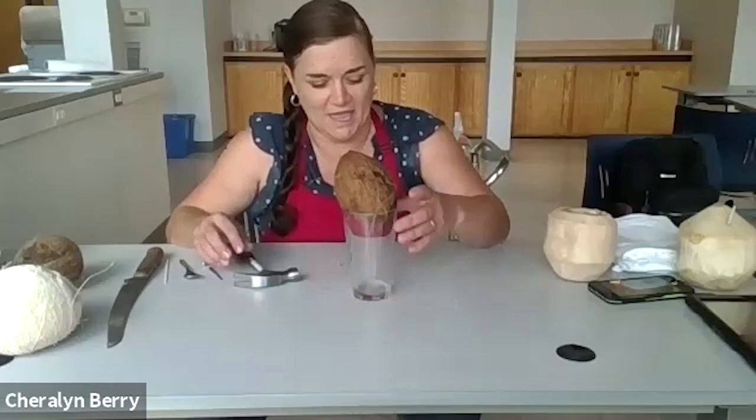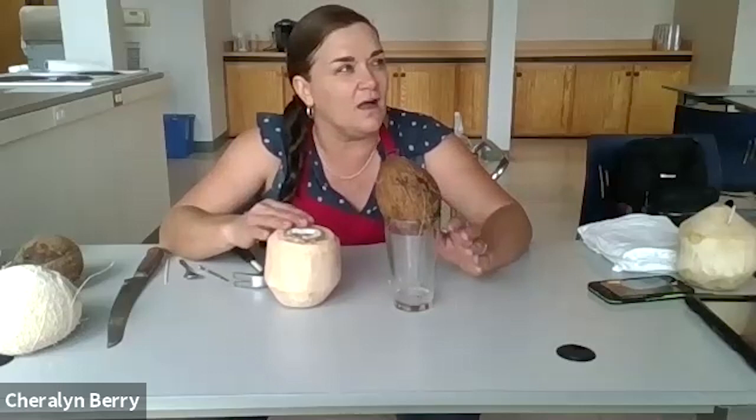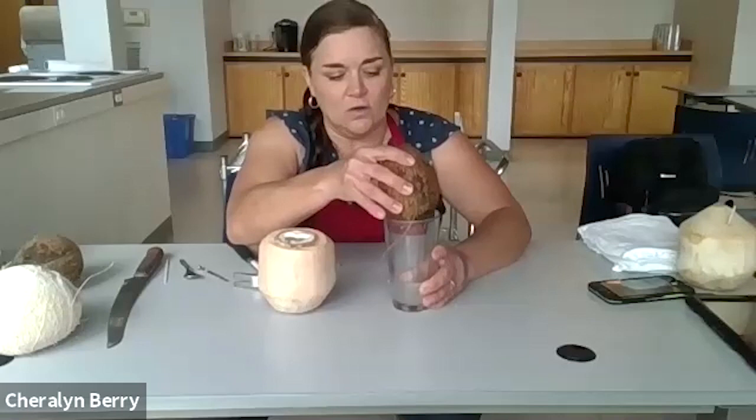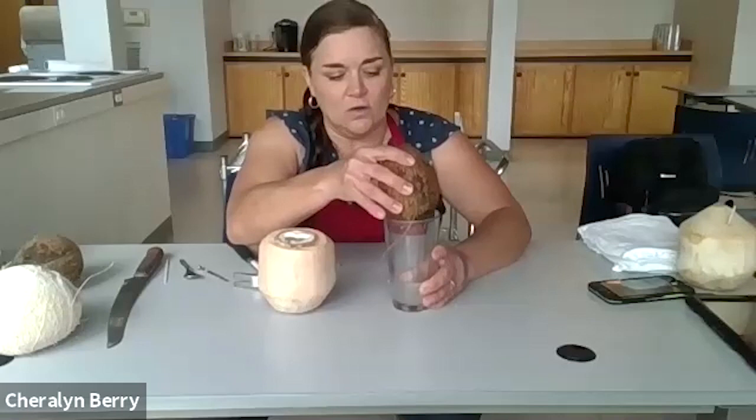Get yourself a glass and give it some time — the water will eventually come out. While that's going, let me talk about the juice quickly. The juice from a fresh coconut always tastes so much better than from an older one. As a coconut ages, the juice becomes more coconutty but also more earthy. The juice from a fresh coconut is more clear, while juice from an older coconut is a little more opaque — kind of cloudy.